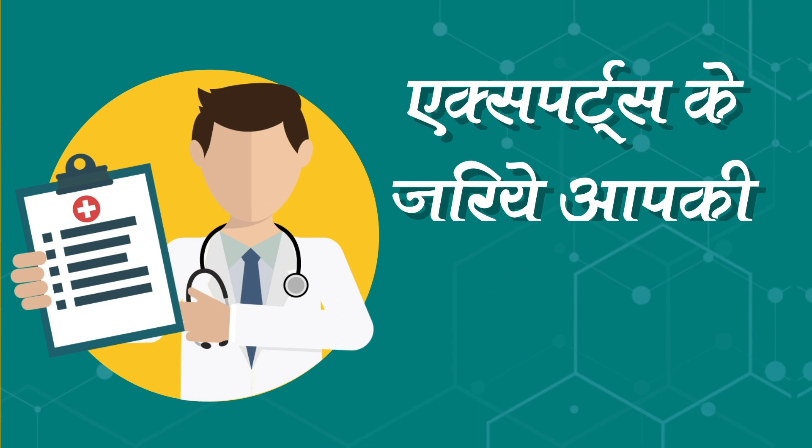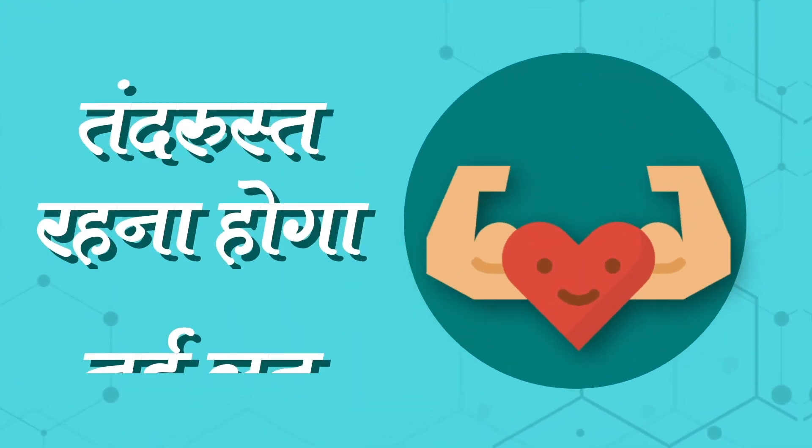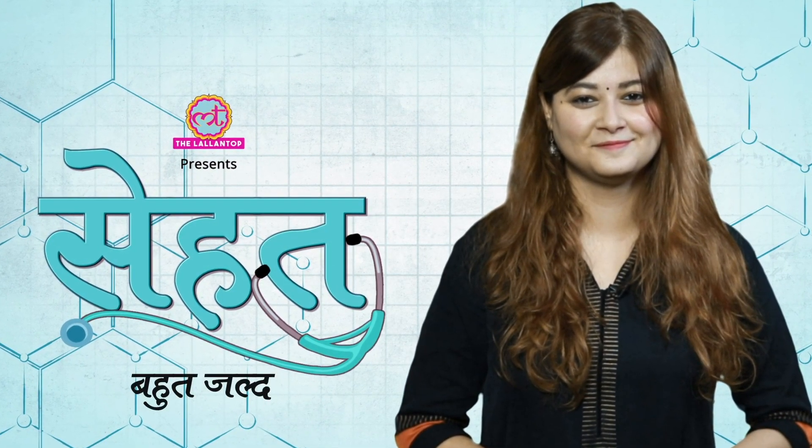Experts के जरीए आपकी Awareness चमकाने. तंद्रुस्त रहना होगा नईलत. देखिए दिललन टॉप पर सेहत. बहुत जल्द!